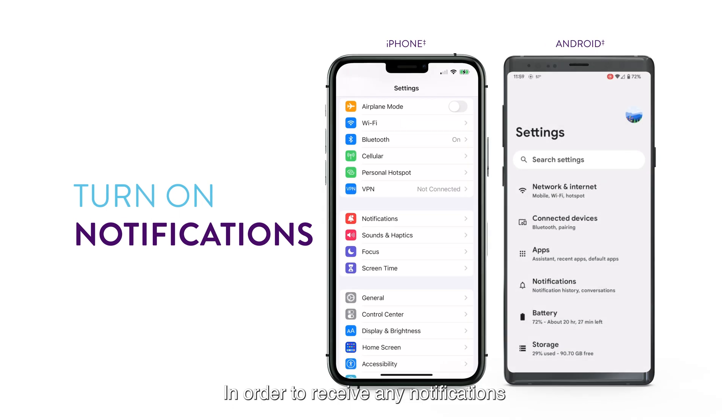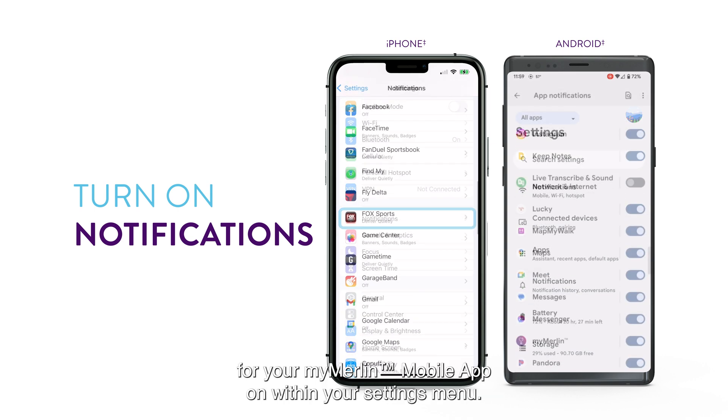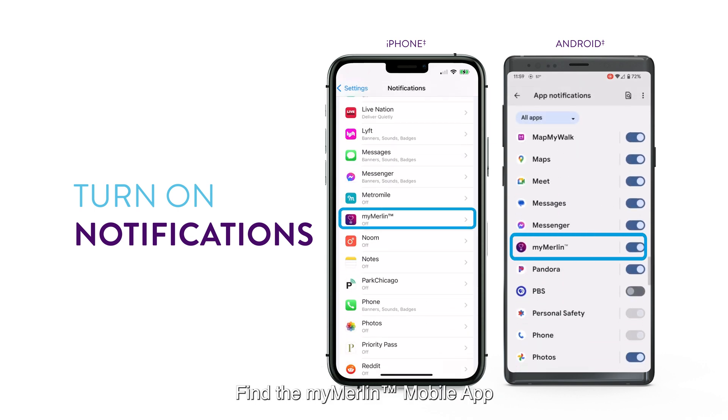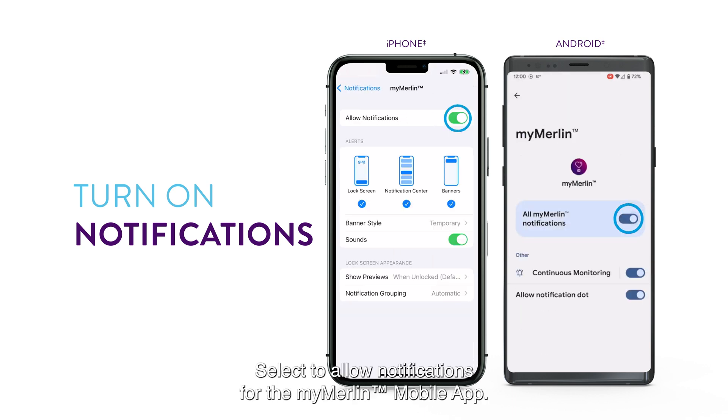In order to receive any notifications about your Abbott Assert IQ ICM, you need to have the notifications for your MyMerlin mobile app on within your settings menu. Find the MyMerlin mobile app within your notifications settings and select to allow notifications for the MyMerlin mobile app.